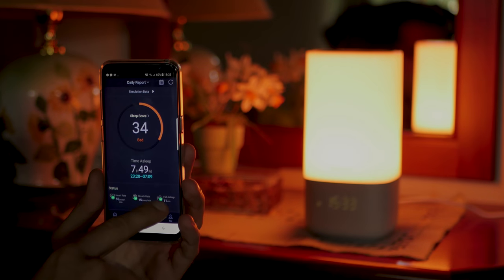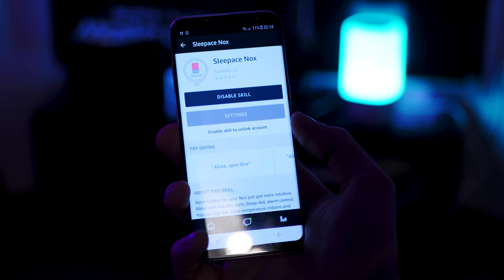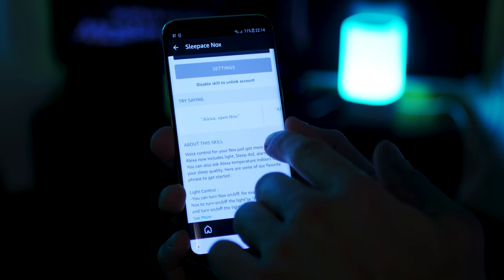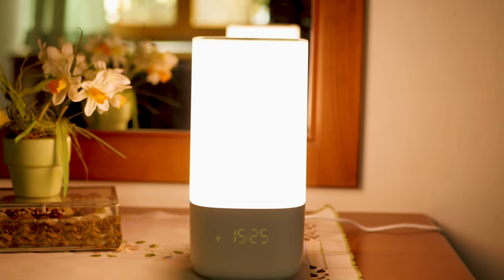The best feature for me is that you can fully control it with Alexa. That means I don't have to roll over my girlfriend and hit the alarm clock like I used to. I can simply say 'Alexa, ask Nox to turn off the alarm' or 'Alexa, snooze by Nox.' It's also really cool because it wakes you up with light and music, and as a person who mostly can't hear the alarm, this helps a lot.